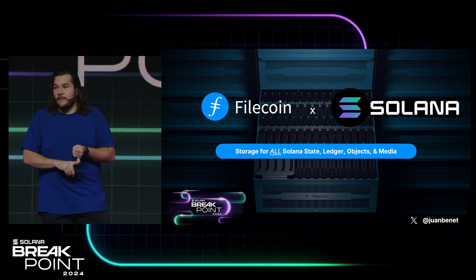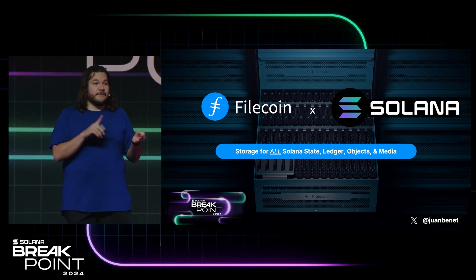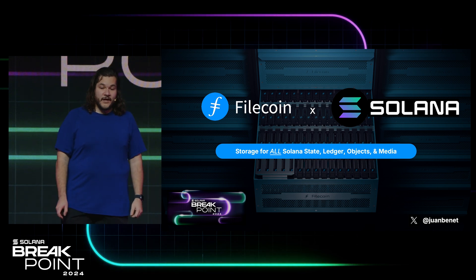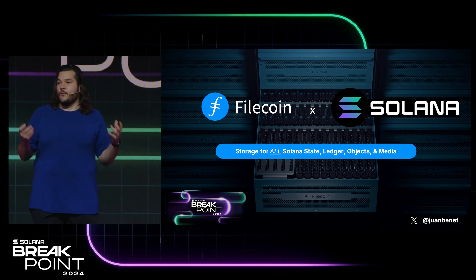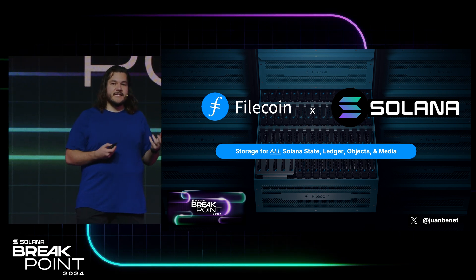It means full verifiability over all the data, full random access to all the data, and zero knowledge proofs verifying that SPs are continuing to store all of it. So we truly mean we're ready to help you scale, to store everything, and make it easily random access.